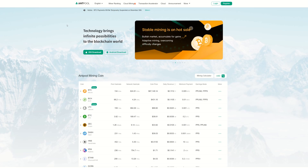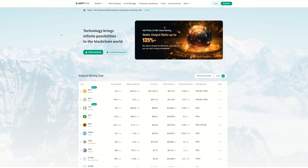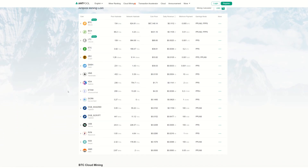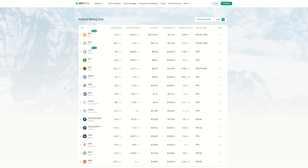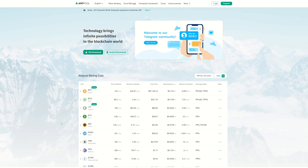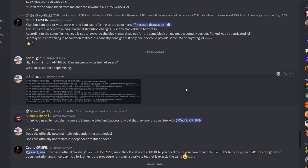If you're unfamiliar with Antpool — Bitmain names their miners 'Ant' miners, so Antpool is a pool from Bitmain. You can see all their supported coins, and every coin is supported by miners they have. Zeph is not on this list yet, but I think it's coming.